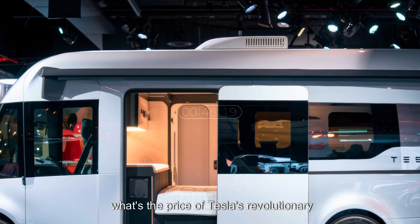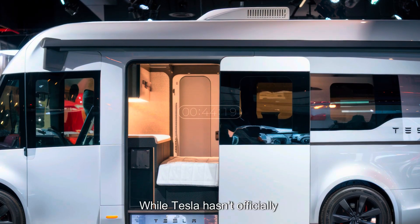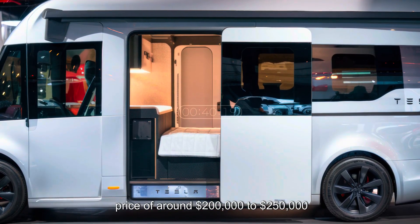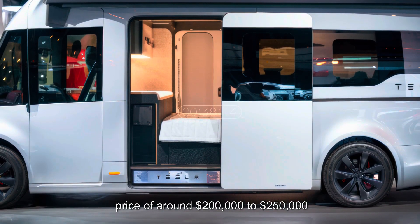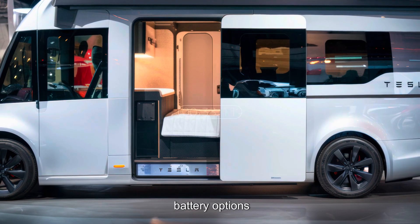What's the price of Tesla's revolutionary motorhome? While Tesla hasn't officially announced the cost, industry experts predict a starting price of around $200,000 to $250,000, depending on customizations and battery options.